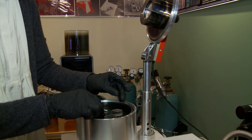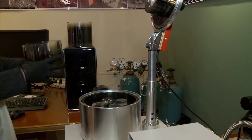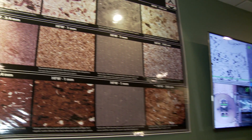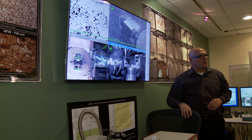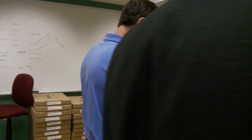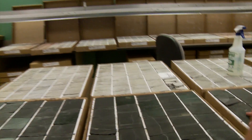Right now, the Whiting geoscience team is working on a project of immense scale. They're analyzing the entire Williston Basin Petroleum System. To put it another way, they're inspecting an area the size of Texas, one rock at a time, literally at a scale that's the width of a human hair.